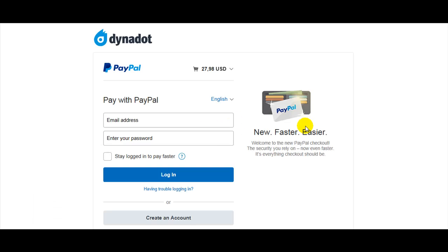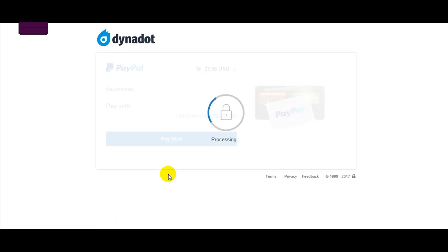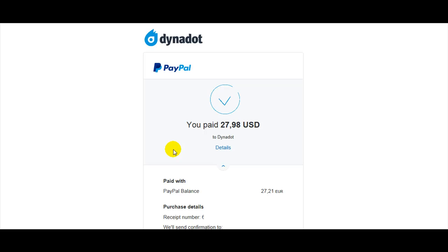It's better to be logged in with your PayPal account. We are not logged in, so we must log in. Enter your PayPal email and password, then click login. We must pay the amount. We have only euros in our account, so we pay at the exchange rate. Done — I've just paid.